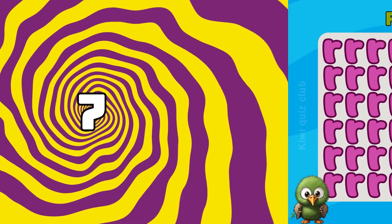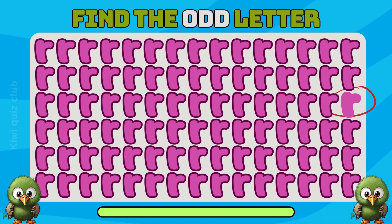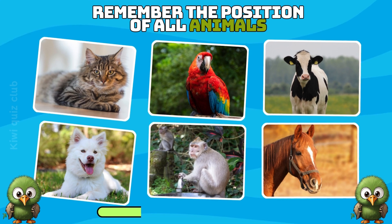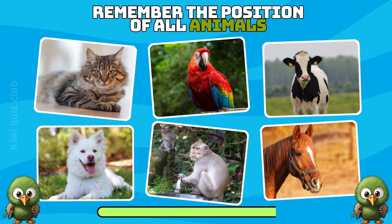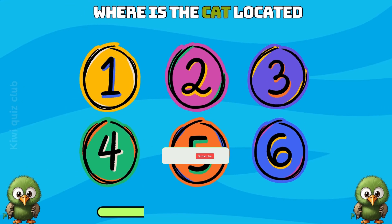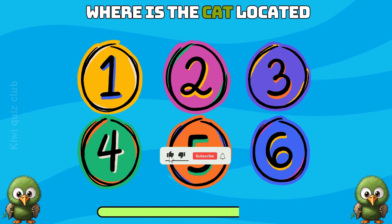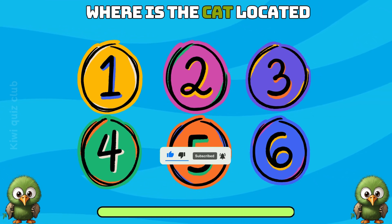Question 7. Can you recognize the odd letters? Of course you answered correctly! Question 8. Remember the position of all animals.